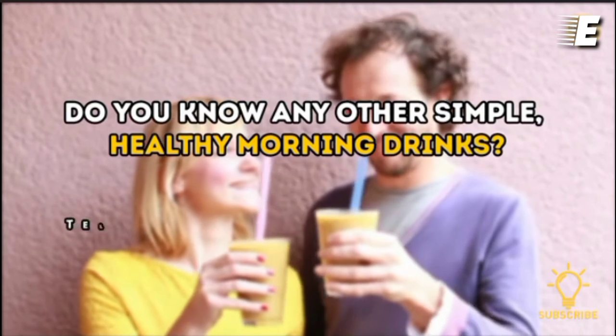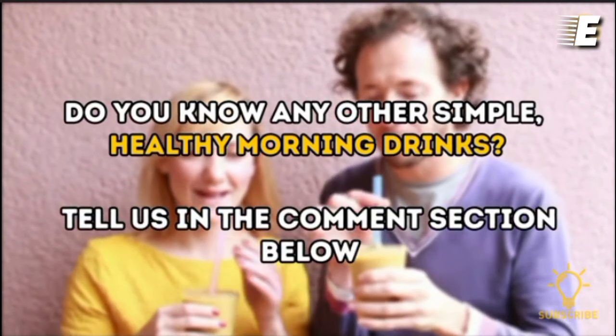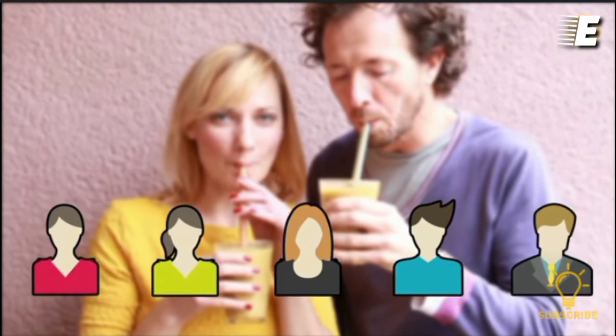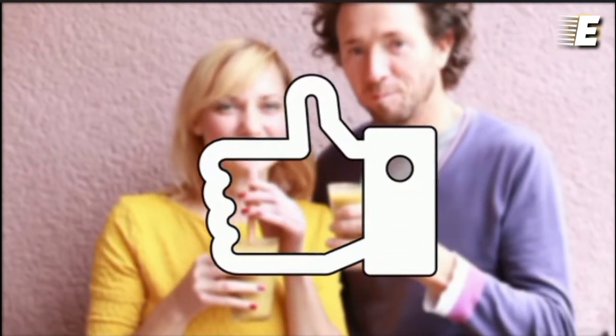Do you know any other simple healthy morning drinks? Tell us in the comment section below. Don't forget to give this video a like, share it with your friends, and click subscribe.